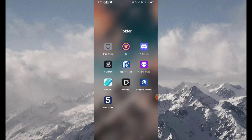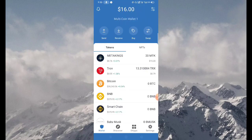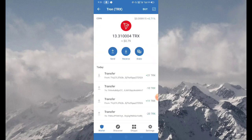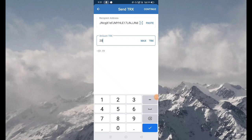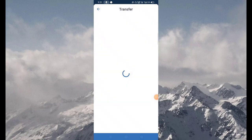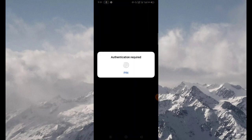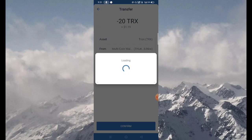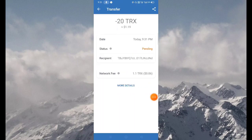Now open your Trust Wallet. Fill in the passcode, select the TRON option, and select the Send button. Paste this address, fill in the amount, select the Continue button, then select the Confirm button. Fill in the passcode again, then select the Transfer button.